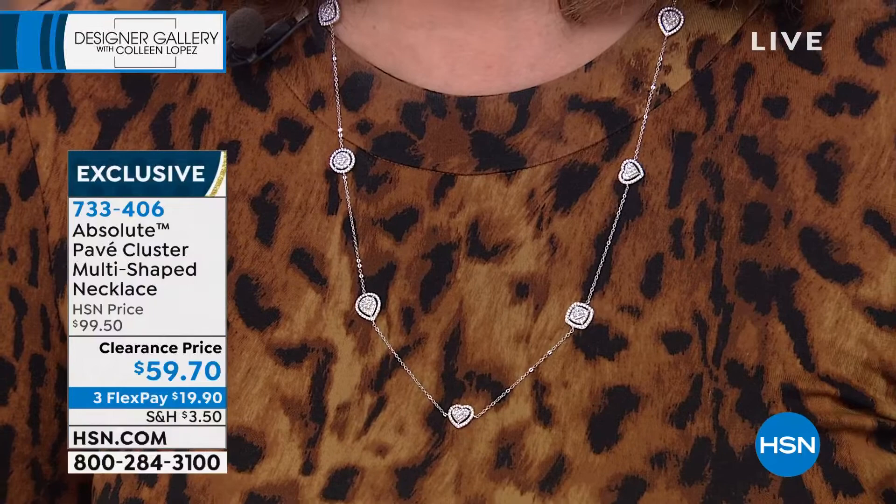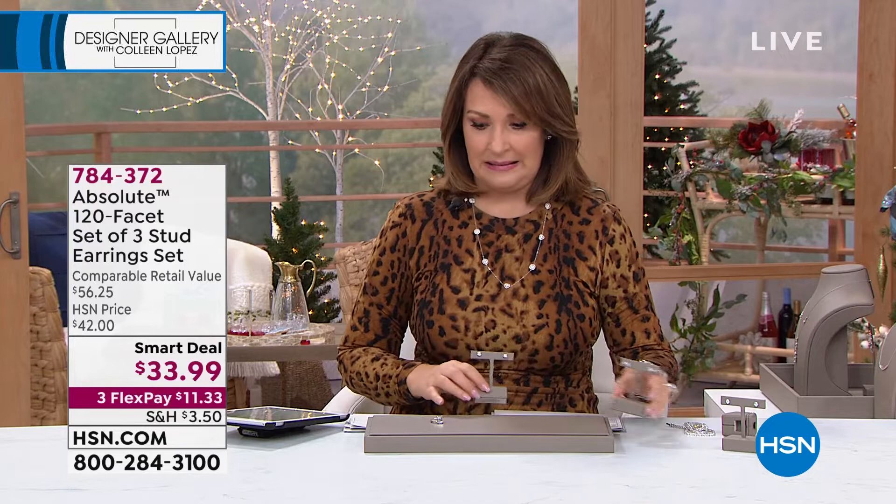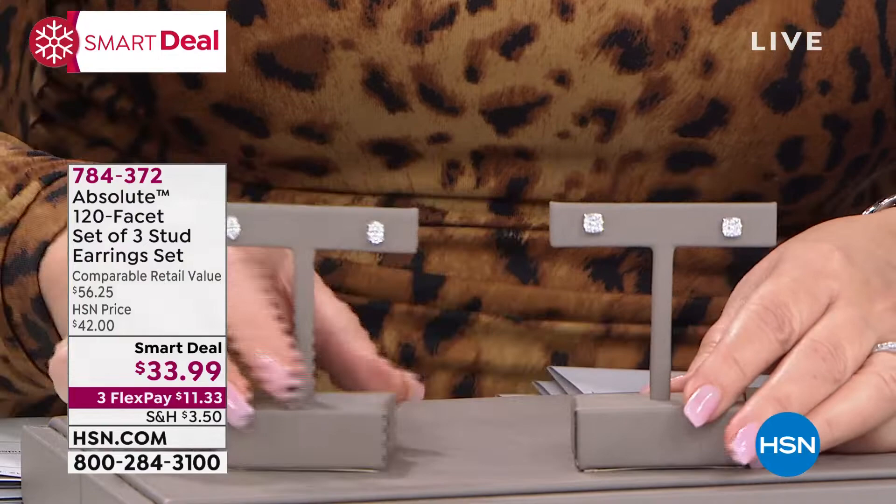Now, before we are done for the afternoon — this hour is flying by. In case you didn't see it, we have a smart deal launch day and it is a hit. I think close to 2,000 of you have already ordered this. For $33, you are getting the 120 facet cut — each stone is 120 facets.